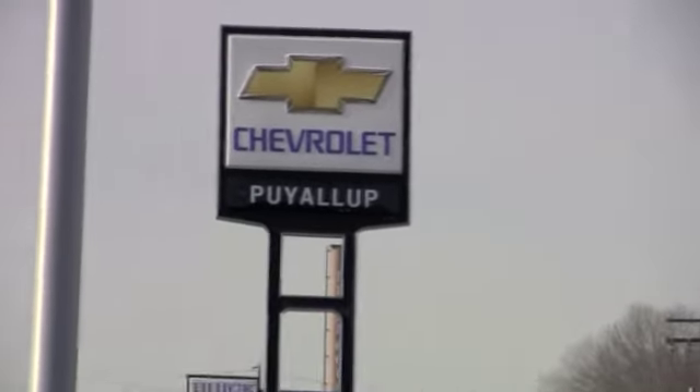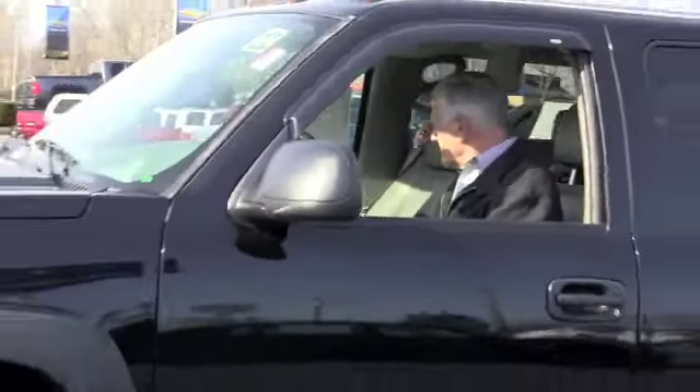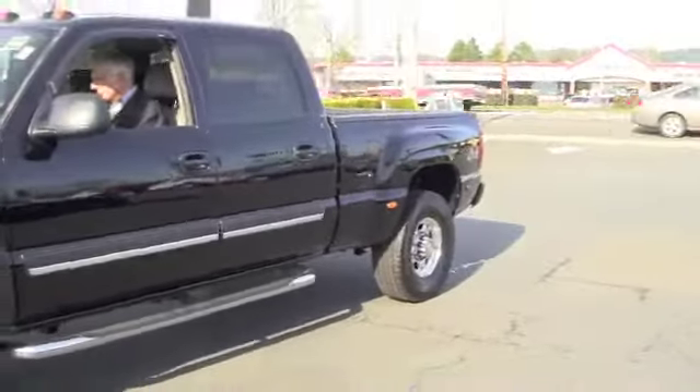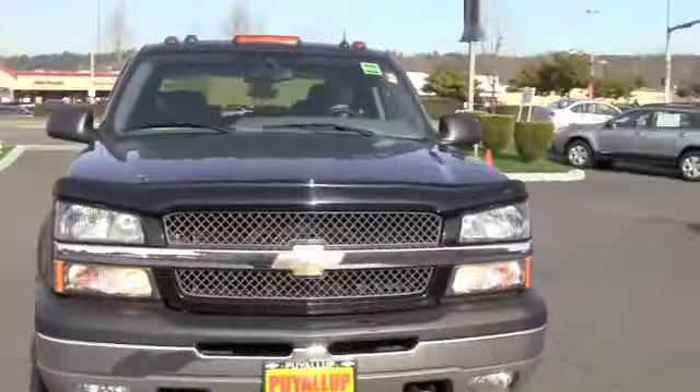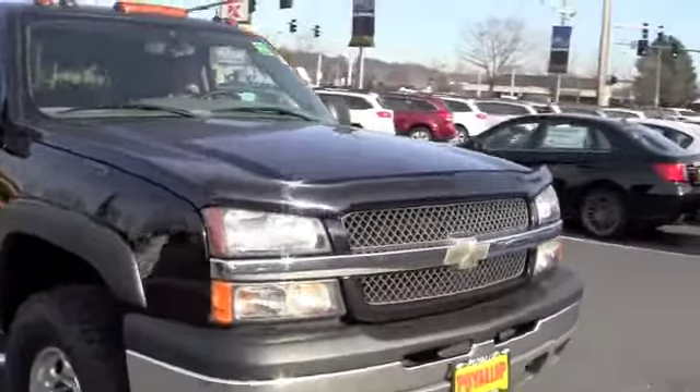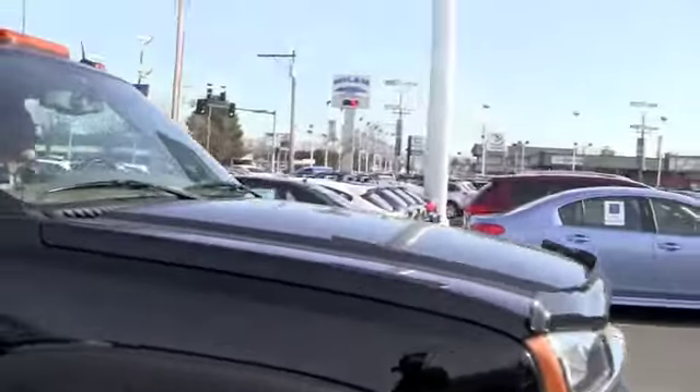Hey there, Andy, this is Brett at Chevrolet Puyallup. How you doing? I'm here with Mike, who I think you talked to on the phone, and this is our '05 Silverado 1500. I know you're at a bit of a distance from us, so this might be the best way to get you a little walk around of it before you actually get to see the truck.